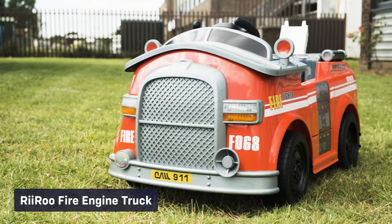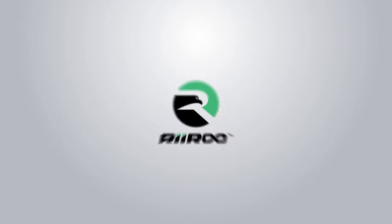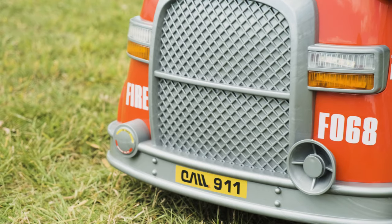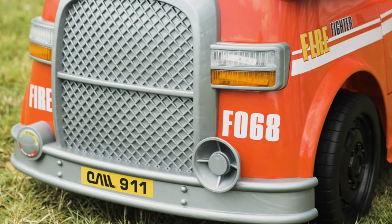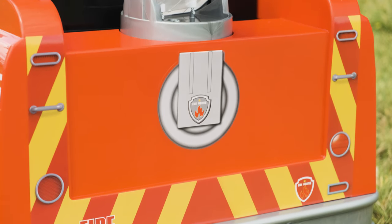If you're looking for something a little bit different from the rest, then look no further, because Riru have you covered. Is your kid ready for the hot rescue of the year? Now they can be, and also pretend being a firefighter at the same time, in our Riru 6 volt battery electric ride-on fire engine truck.